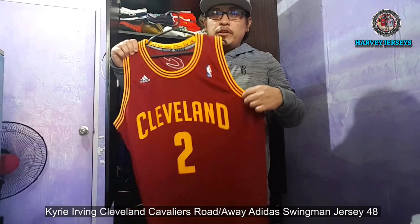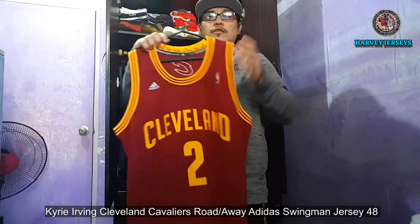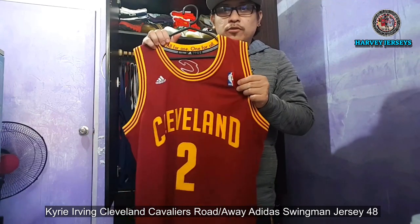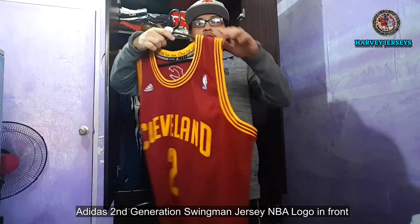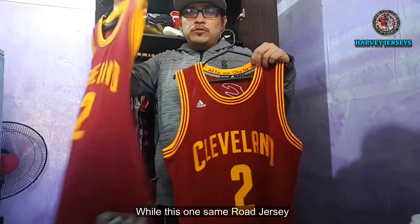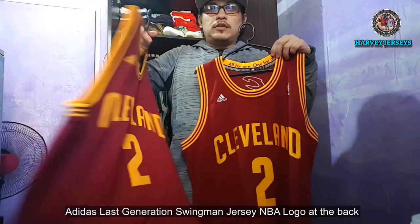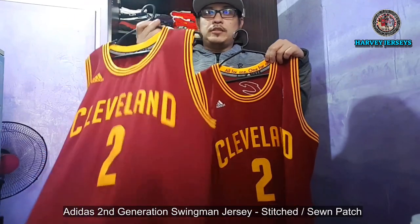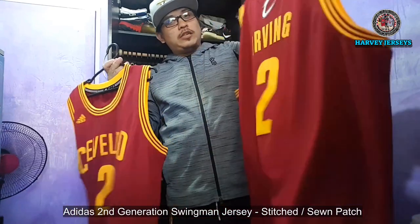This is the Cleveland Cavaliers Road Swingman jersey. Hindi ko alam kung ito yung first gen kasi yung NBA logo yung mas harap pa. Ito naman yung sumunod na road jersey — ang sa likod na yung NBA logo. Saka heat press na rin sya. While ito, patch — naka-stitch.